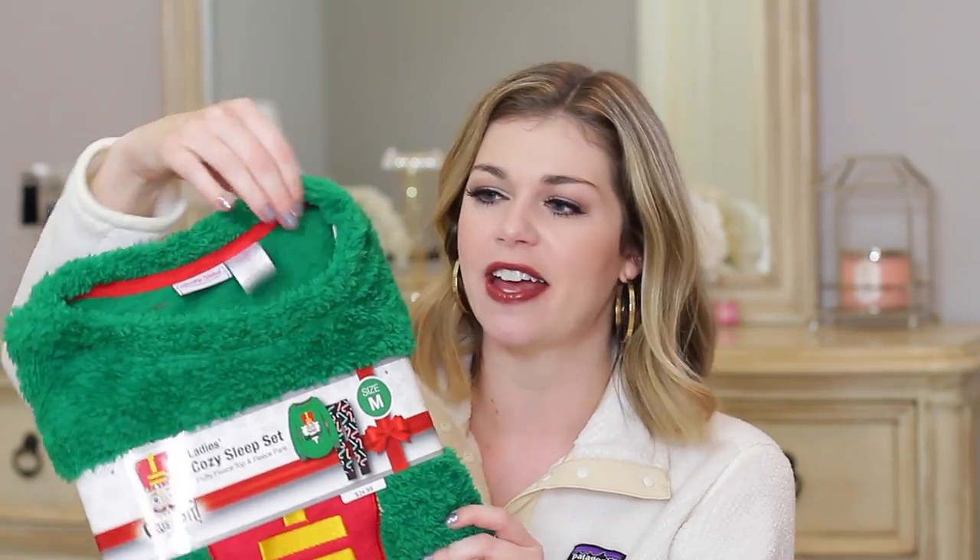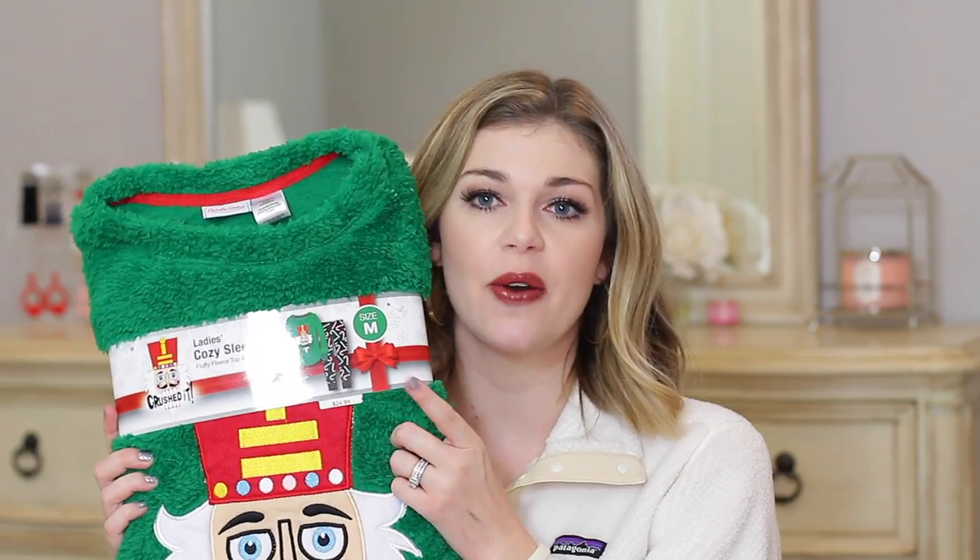This next one is a set I'm probably going to get as a gift, so I'm not going to open it, but it is a sweatshirt and pajama pants set. This one has a nutcracker on it and it says 'Crushed It.' Look how fuzzy that sweatshirt is — it looks so cozy, like a cozy fleece, kind of like those big throws you have on your couch. The pants are a normal fleece pant with candy canes all over them. In this set they have a lot of different characters — nutcracker, Mickey, Eeyore, Care Bears. Definitely go check those out. This one is also $24.99 so it would make a really good gift.